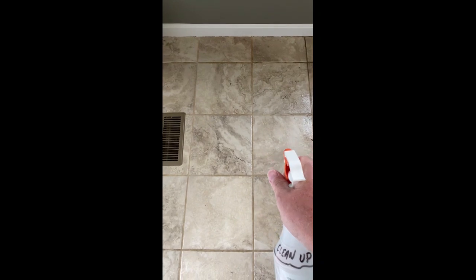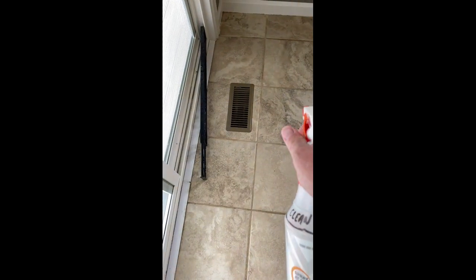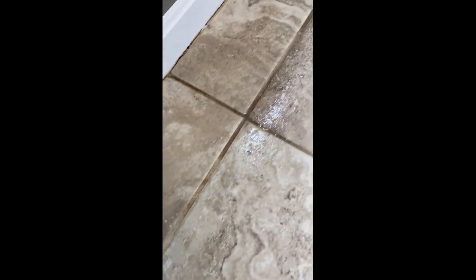I'll steam mop the whole kitchen. Sorry about the finger there — I'm trying to film this while doing it with one hand. I will show you the results when I get done. Just remember, look at how I already soaked it but look at how dark that grout is. This is by the windowsill, so I'll show you how clean it can come.